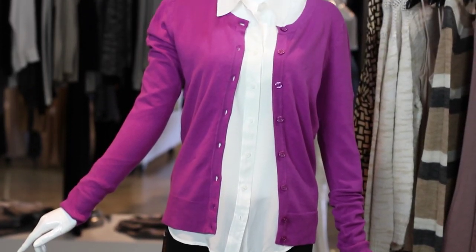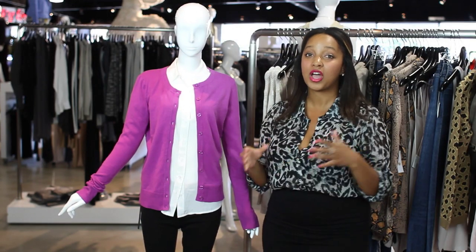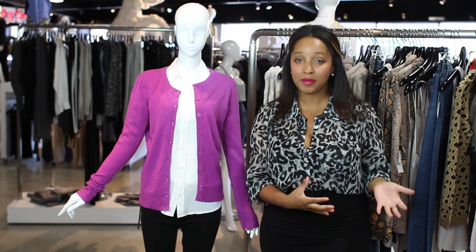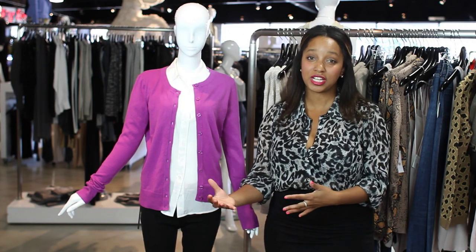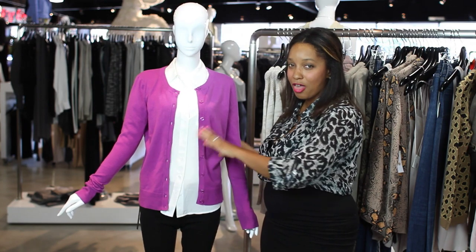The button-down cardigan is great because you can pair it with a nice blouse and a pair of pants. Or, if you have one of the dresses that you like to wear in the summertime, the best way to transition it into fall is to add your button-down cardigan. Maybe belt it with a nice belt. There are so many options when working with a button-down cardigan.